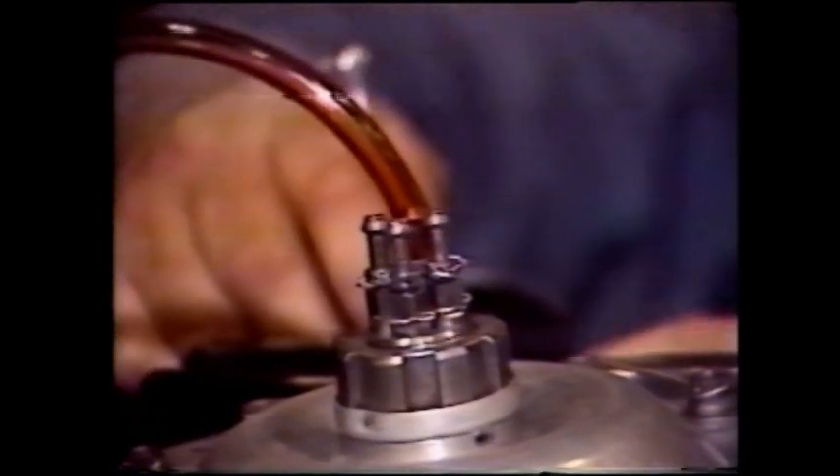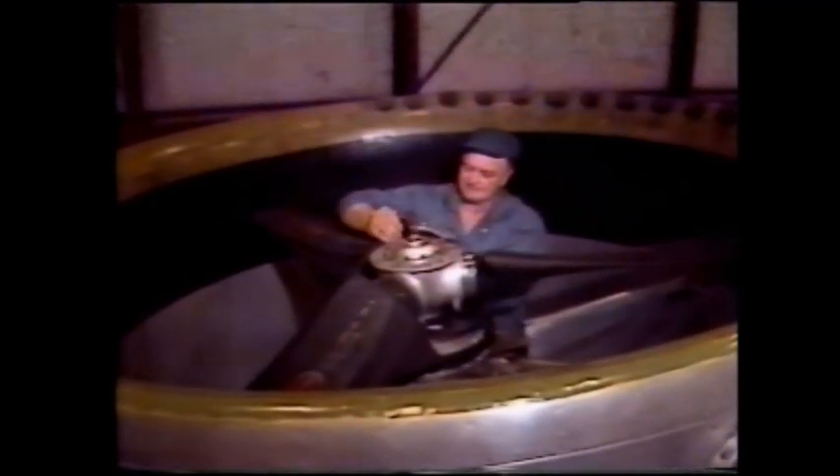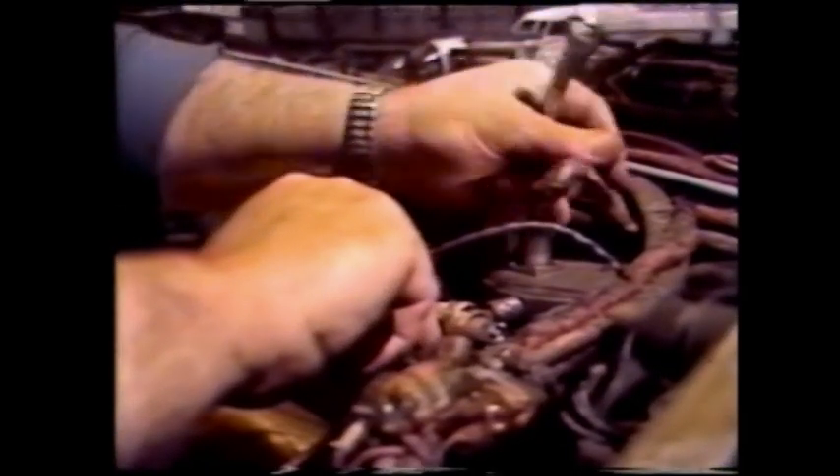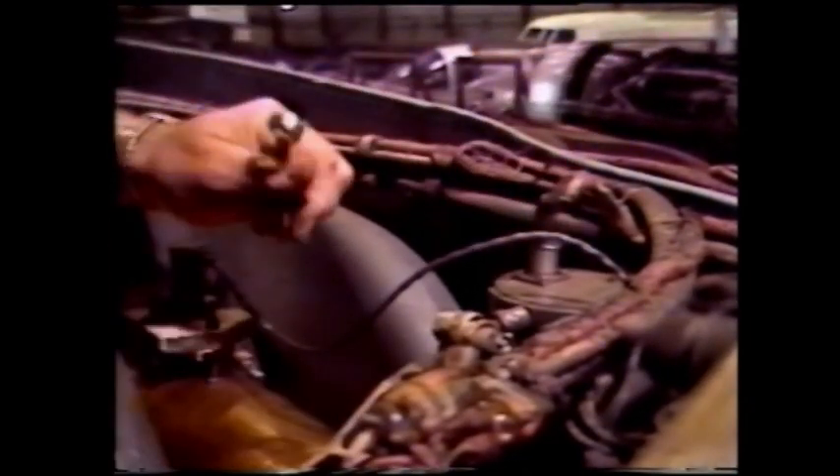For every hour we fly the X-22, we spend about 120 hours of mechanics' time on maintenance of the airplane. It's a little like saying you come in every Monday morning and fly an hour of flight, and then three guys spend the rest of the week inspecting the airplane.